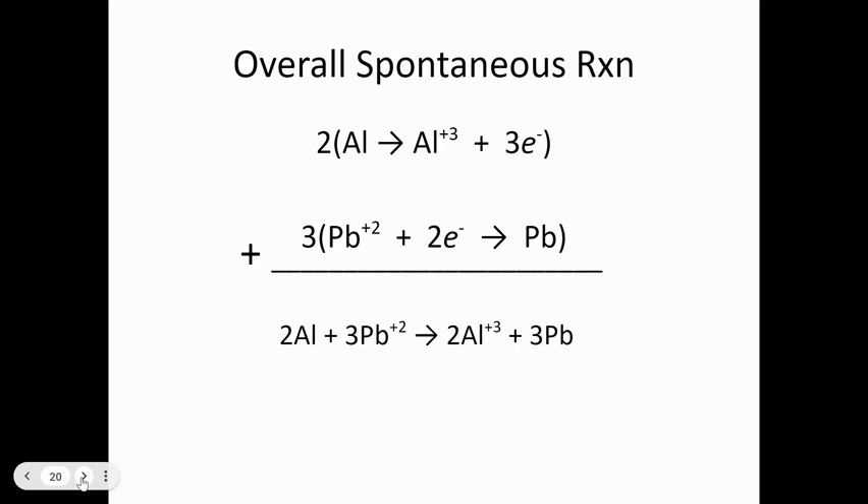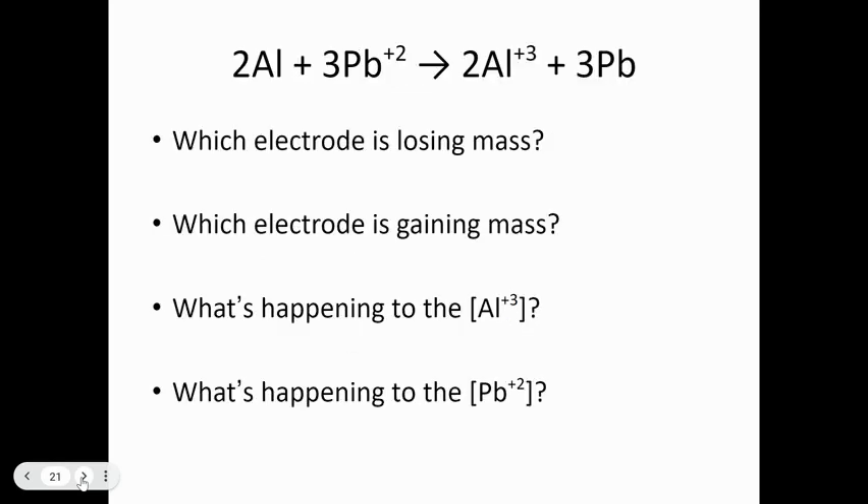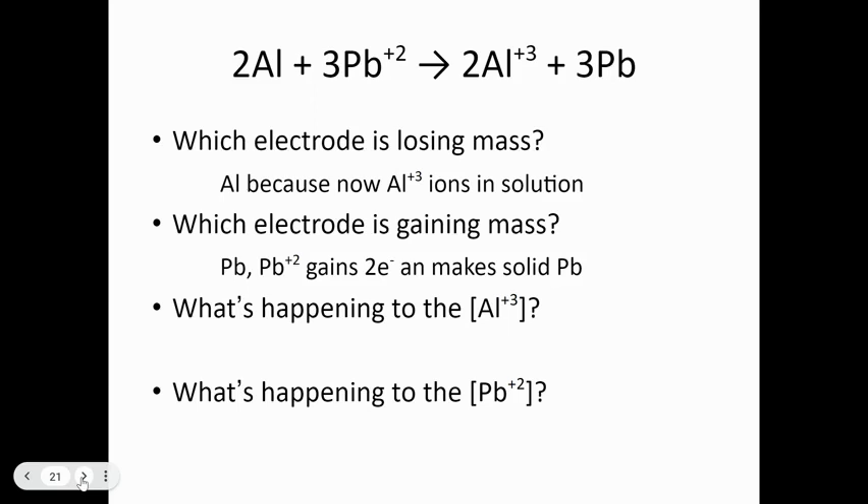You can get the reverse reaction to happen by plugging it in — that's what you're doing when you charge your cell phone. The electrode losing mass is aluminum, because solid aluminum becomes Al³⁺ ions in solution. The concentration of Al³⁺ ions is increasing.